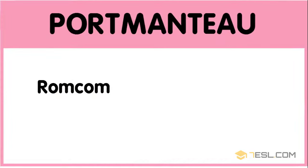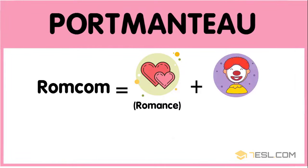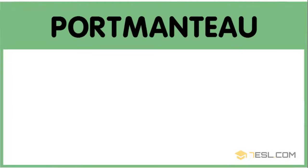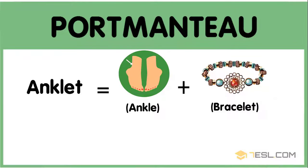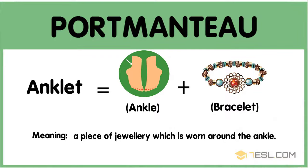Rom-com: romance plus comedy — a movie which features both of these genres. Anklet: ankle plus bracelet — a piece of jewelry which is worn around the ankle.